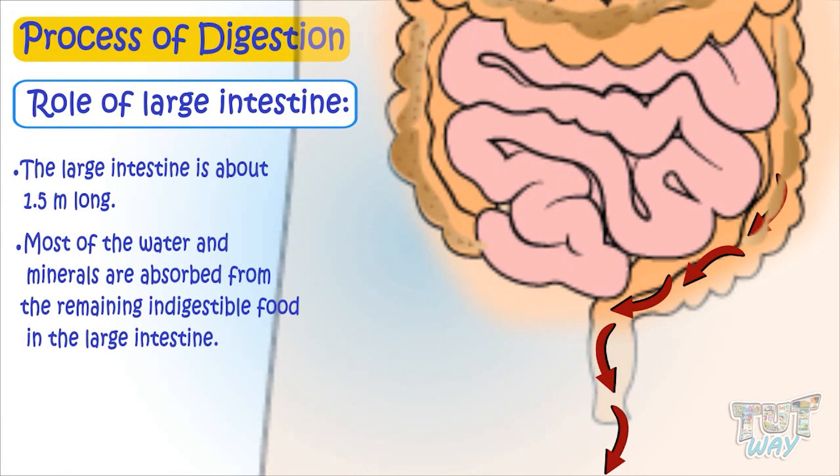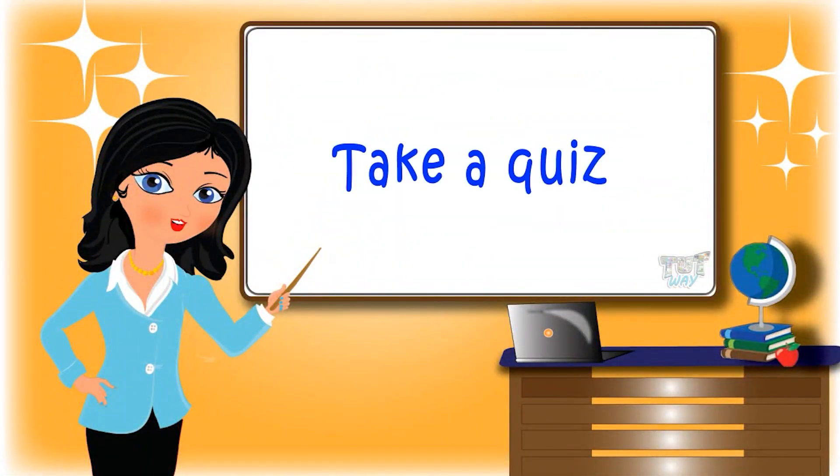So kids, today we learned the process of digestion. Now go ahead and take a quiz to learn more!